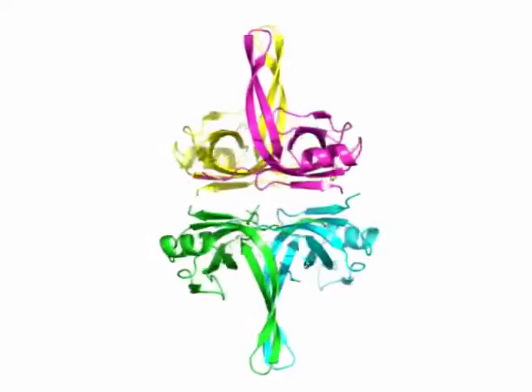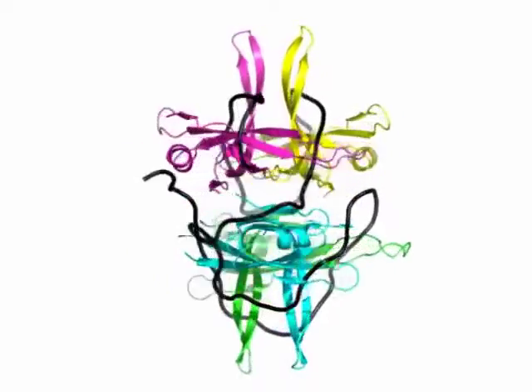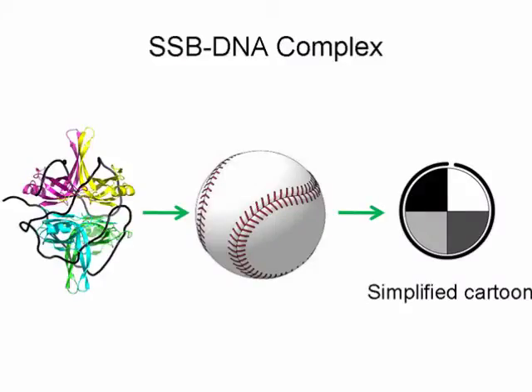In E. coli, SSB forms a stable homo tetramer, and a large stretch of DNA — about 65 nucleotides — wraps around the protein. The SSB-bound DNA actually looks like a seam on a baseball.